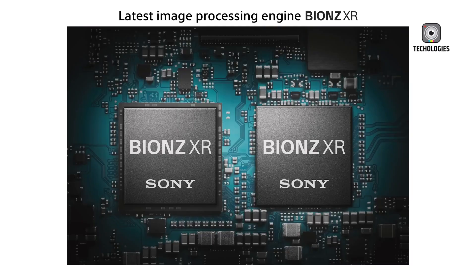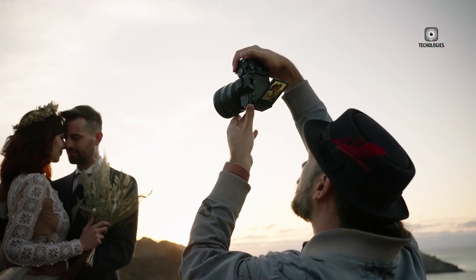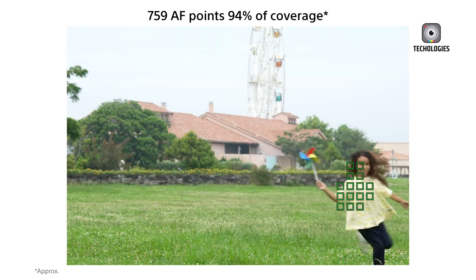One of the standout features of this sensor is its fast data transfer speed. With a 16-lane high-speed interface, it promises about twice the readout rate of Sony's current top models, the A7RV and A6700. This could translate into significant performance improvements for both photographers and videographers.